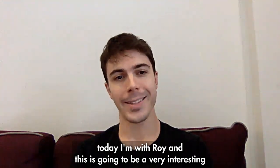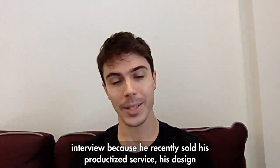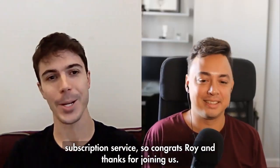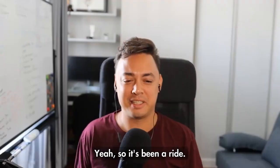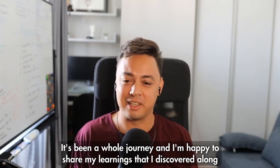Today I'm with Roy, and this is going to be a very interesting interview because he recently sold his productized service — his design subscription service. Congrats Roy, and thanks for joining us. Thanks Robin. It's been a ride, a whole journey, and I'm happy to share my learnings that I discovered along the way.